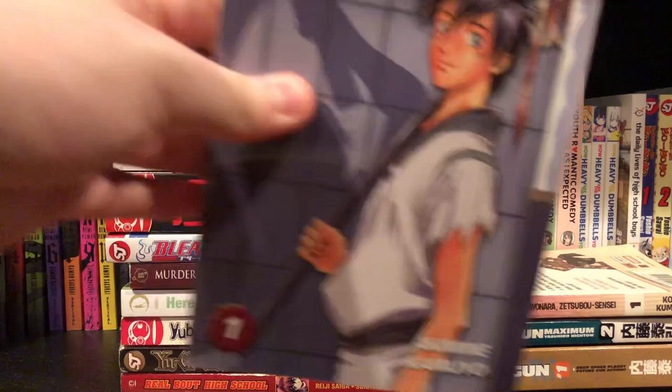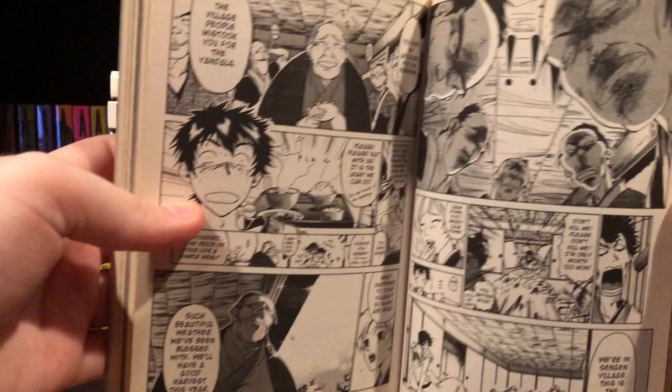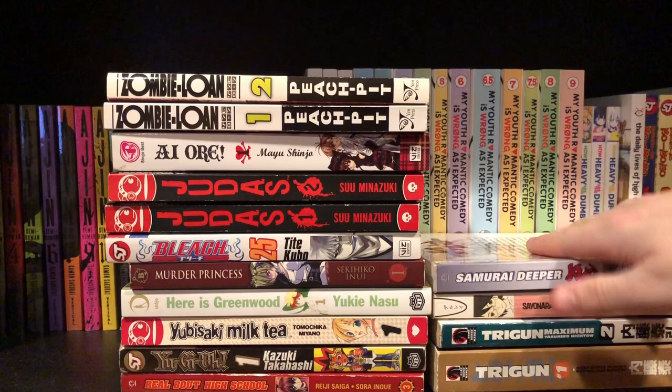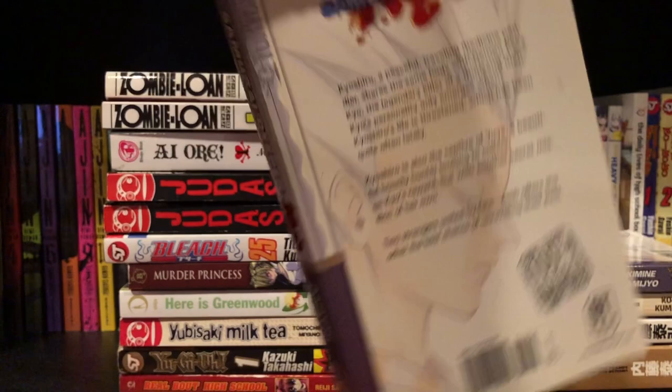Next up is three volumes of Samurai Deeper. I haven't heard much about this series, but the art really caught my eye when I saw it — this art is really nice looking. I just put it on the perfect panel — the art is really unique and really nice. There's a synopsis as well, but yeah I really like how these look. I'm probably going to read most of these and maybe make review videos on them in the future.